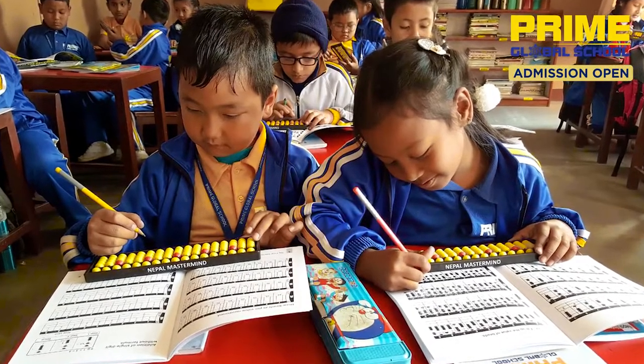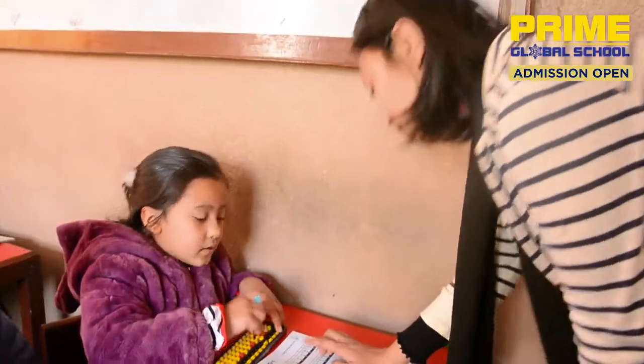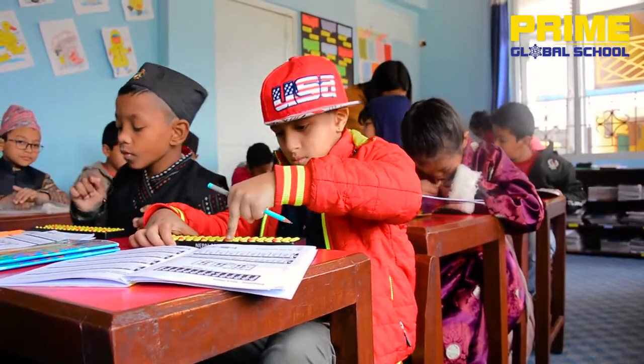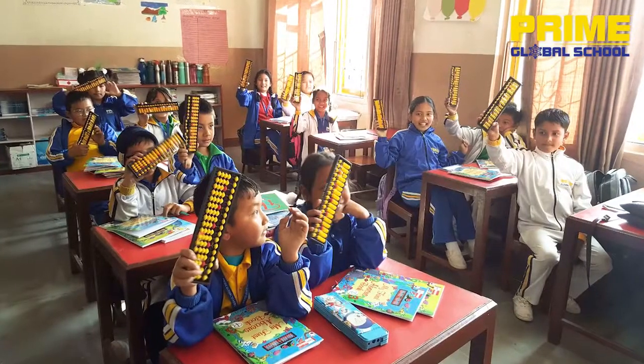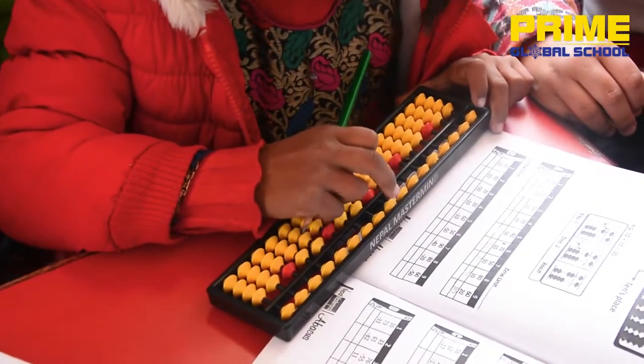We use mathematics as well as we use the right hand and left hand. We use the right hand as well as the right brain, and we are active in physical development. In the same way, we have to count the fingerings and use the fingerings, so we have to develop fine motor skills.